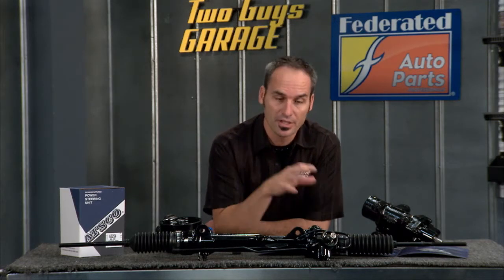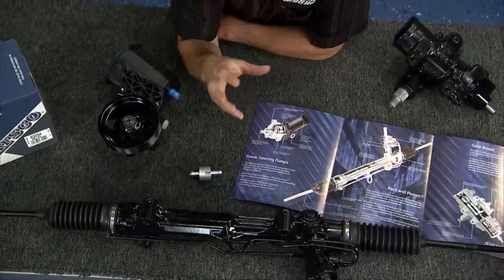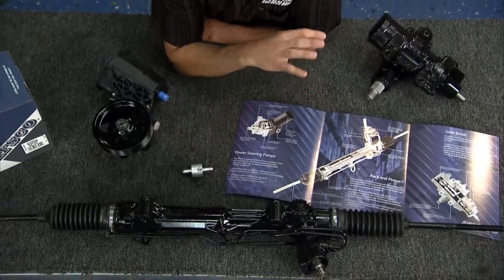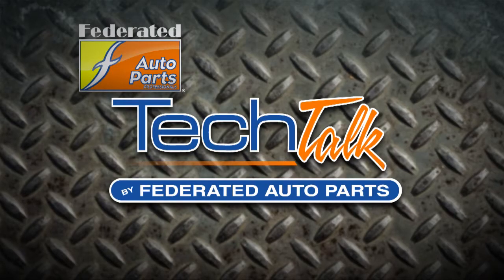Another good tip is you don't have to buy expensive parts from the dealer. You can get high-quality remanufactured parts like these from Atsco. They're going to go through all the seals, all the wear surfaces, all the valves, and replace everything to OE specs. They'll pressure test it, and it's all done right here in the USA. So next time you need any of your power steering system replaced, check out Atsco at Federated Auto Parts.